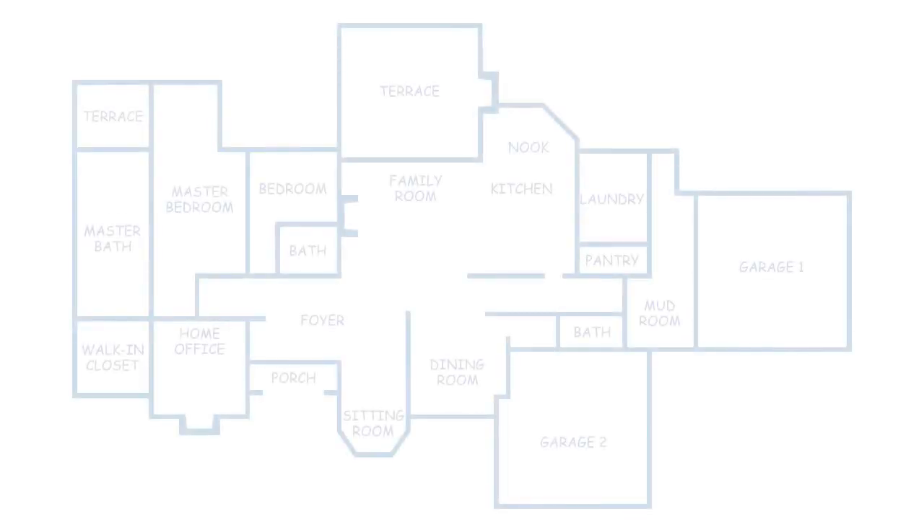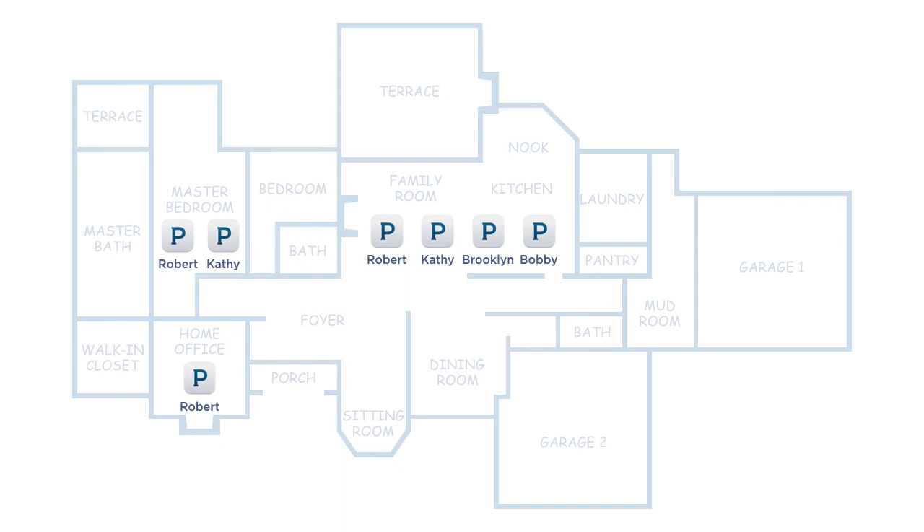Next, specify the rooms where each music service account is available. For example, everyone's music may be available to play in the kitchen or family room, but you may only want your music available in your home office or master bedroom.